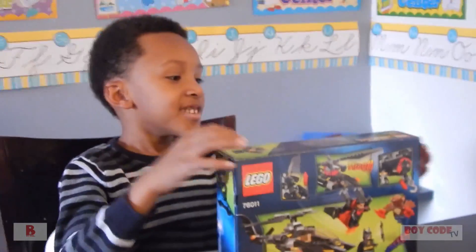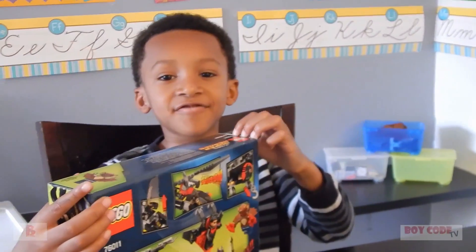So Tristan, what are we going to do next? Open up! Alright, let's do it!